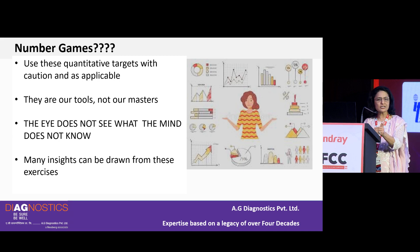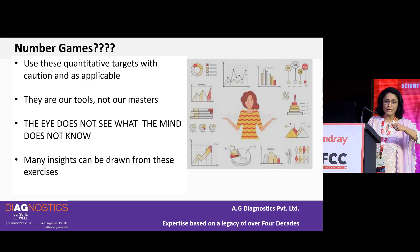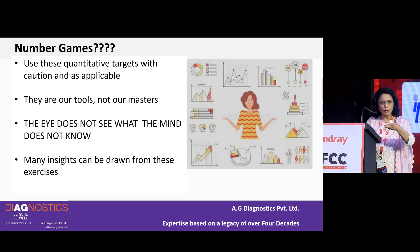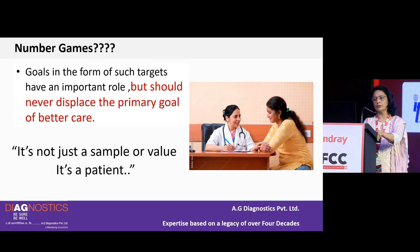Even in a standard-owned lab catering to 1,500 to 2,000 patients daily, the purchase inventory person is not going to sit and calculate Sigma metric every month for each small process. But it does give insight — it makes people design the process, start thinking about it, and gain real understanding. Goals in the form of such targets have an important role but should never displace the primary goal of patient care. It is not just a sample or a value — it is a patient.